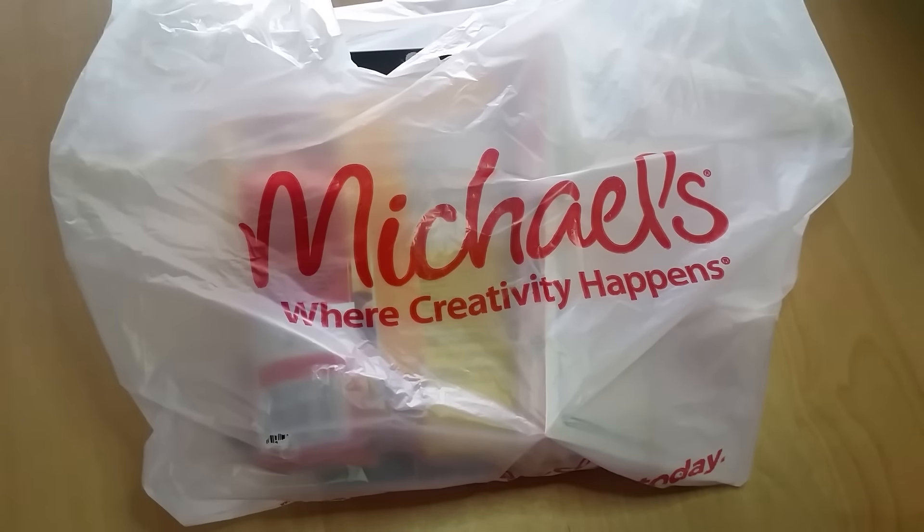Hey everyone, Desiree here. In this video I'm going to do a Michaels haul. If you've been following me, you know I just came off of no-spend January — I went through the entire month of January 2017 without spending any money on planner-related items or unnecessary items in general. Since I had been gone for a week, I decided to pop into Michaels and see if there was anything I wanted. I did find some things and I'm going to share them with you all, so this shouldn't be too long of a haul.